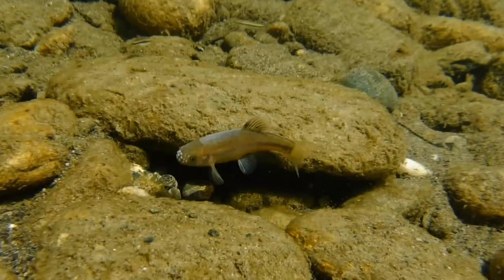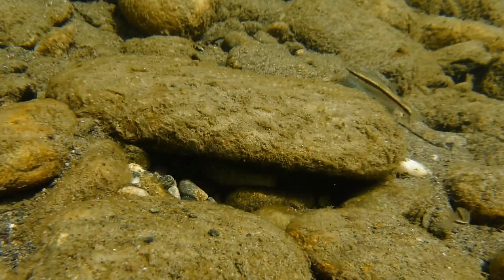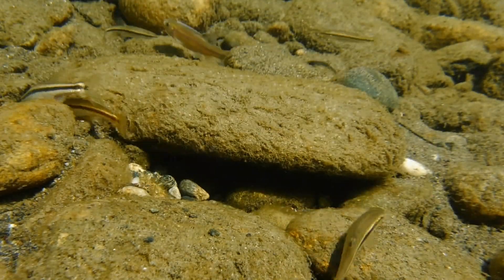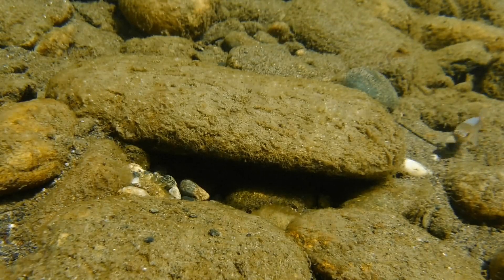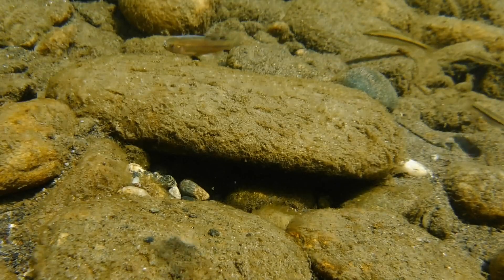But the real star of this video is a male tessellated darter who is also tending to its eggs on the underside of this rock. Apparently he's decided that the rock now belongs to him, so he's evicted the fathead minnow and is now refusing to let him get back under the rock so that he can tend to his eggs. But that won't stop this feisty little minnow from trying.